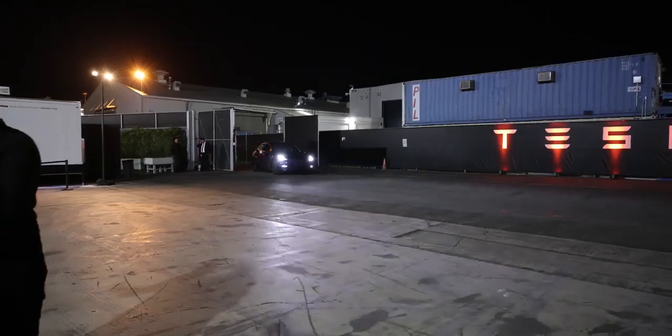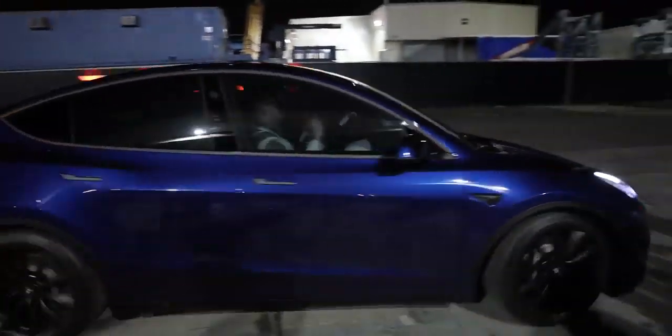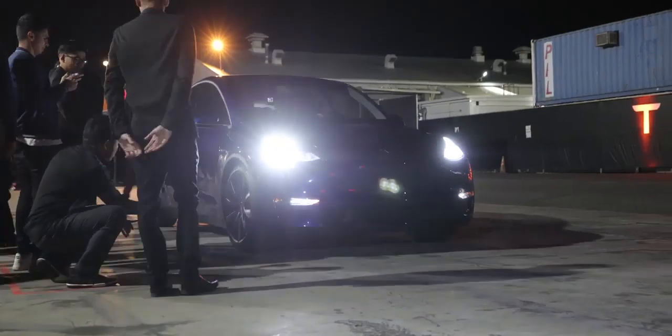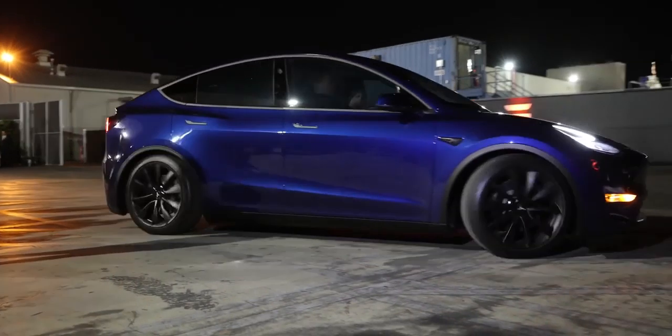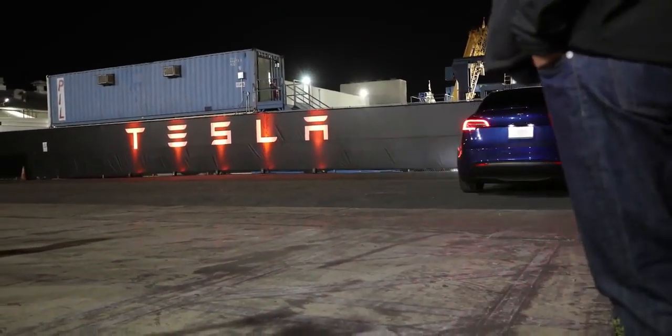When Elon was done on stage, we got to go outside, see it in person, go for a test ride, and take a closer look. Seeing it outside in different light, the more angles I see it from, the more it reads as a hybrid in design between the Model X and the Model 3 — like the two of them had a baby.